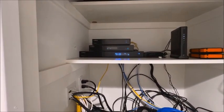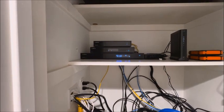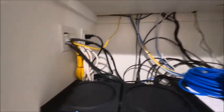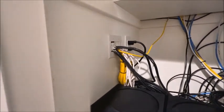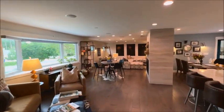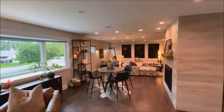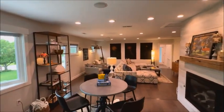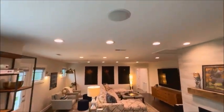We've got the modem coming in, and all of this is switching for the various home run circuits. Every TV in the video has a home run circuit, so it's a hardwired connection. The house also has wireless throughout, and you'll notice a number of wireless access points.